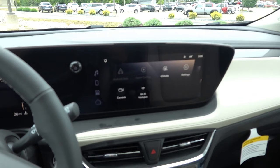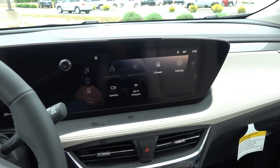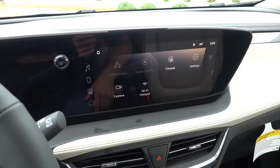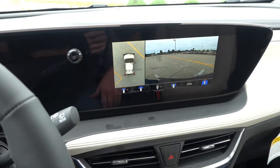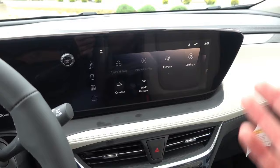Coming over to the infotainment system, this is the 11-inch display with wireless Android Auto, wireless Apple CarPlay, Sirius XM, AM, FM, USB, and Bluetooth inputs — all the usual stuff you'd expect from a newer GM vehicle, and this does have the Buick skin on it. You have shortcuts on the left side for audio, phone, vehicle information, and a home button at the bottom. It does not have Google integration, but you can control climate and 360 cameras through the HD display. It has a Wi-Fi hotspot and is a huge upgrade for the Encore GX.